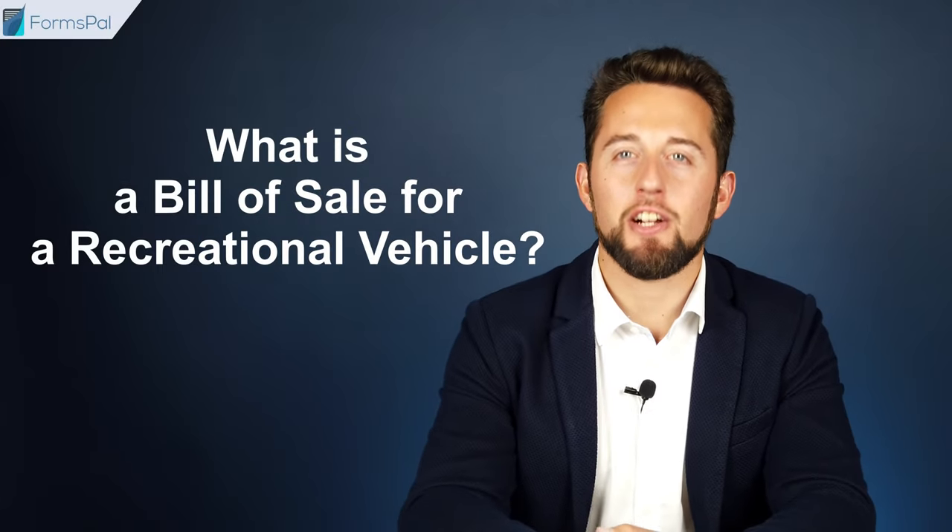What is a bill of sale for a recreational vehicle? It is a document that contains the details of the transfer of a recreational vehicle from a seller to a buyer. It allows you to record a transaction of a vehicle that includes living quarters for accommodation that can be used for living and traveling. It might be a trailer towed behind a motorized vehicle or a self-motorized vehicle.